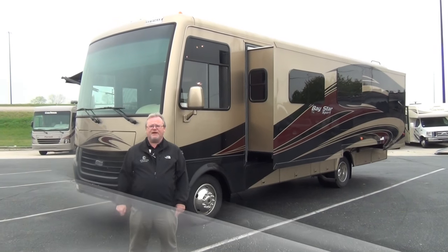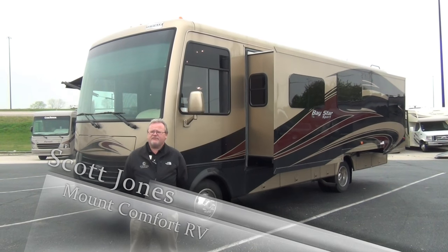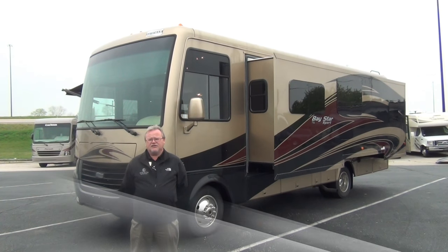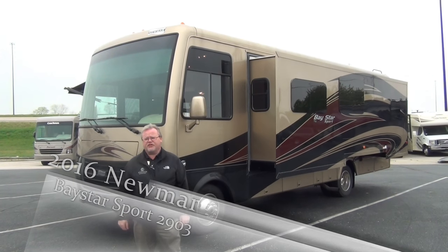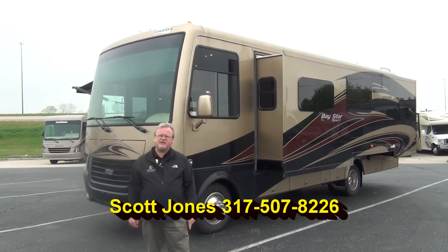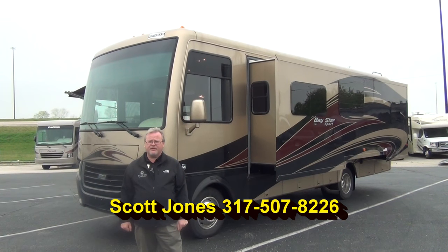Hi folks, Scott Jones at Mount Comfort RV, Indianapolis, Indiana, just east of the city. As always, if you have any questions about this video or anything you see on our website, trade value, etc., please feel free to give me a call. You can use the toll-free number listed below on the screen, or you can also call or text me on my personal cell at 317-507-8226.